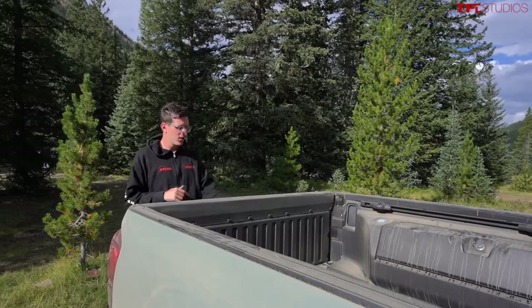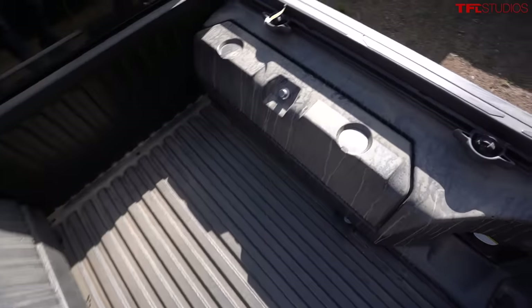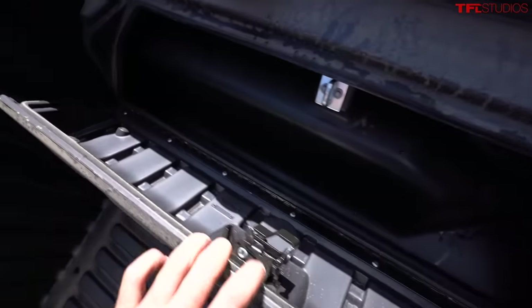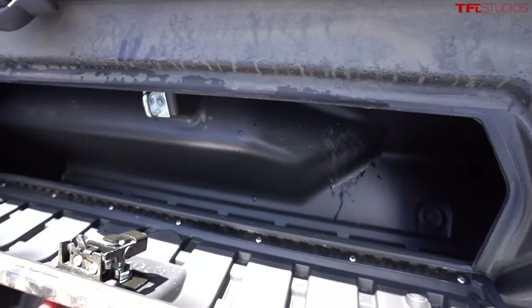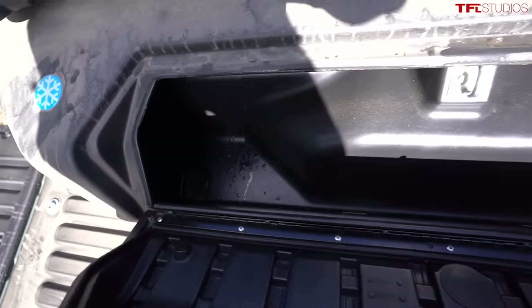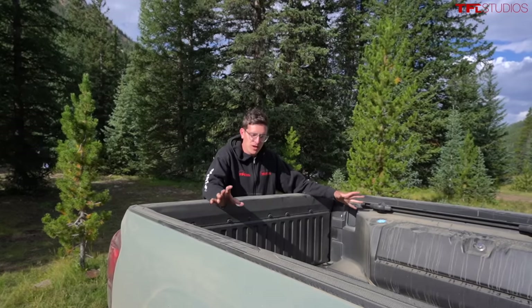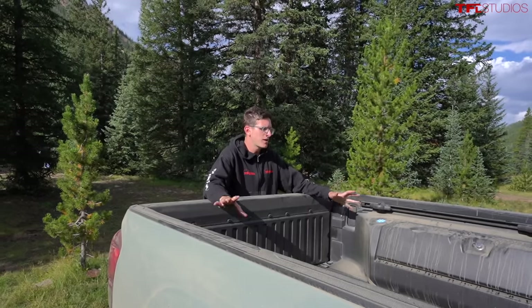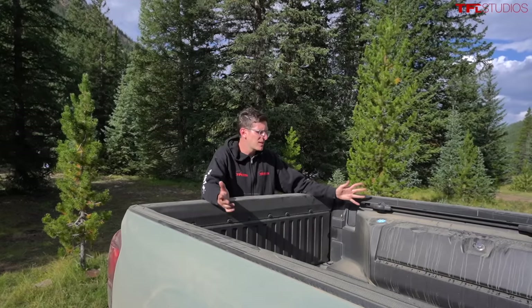Yesterday this Trail edition had no problems keeping up with the TRD Off-Road or TRD Pro when the going got tough. One of the distinct design elements is the bed boxes — the five-foot bed is equipped with two storage containers: the passenger side is additional lockable storage, and the driver's side has a snowflake icon because it's actually a built-in cooler. These are cool but take up a lot of bed space, so you may want to unbolt and remove them if this is your only truck.